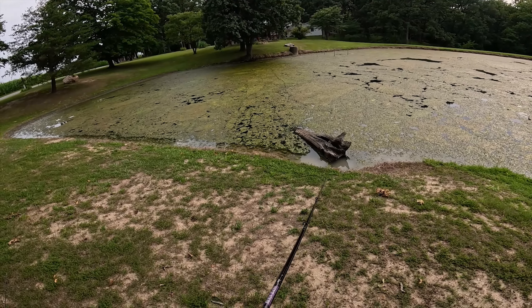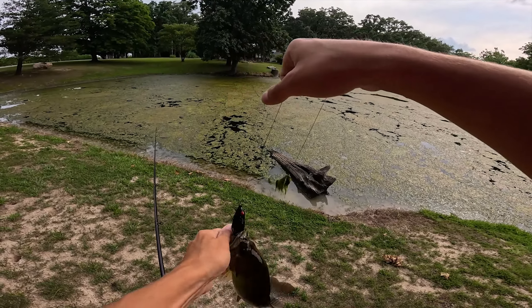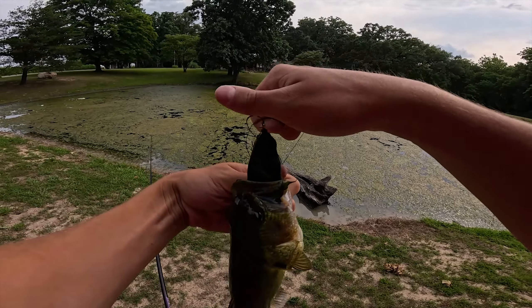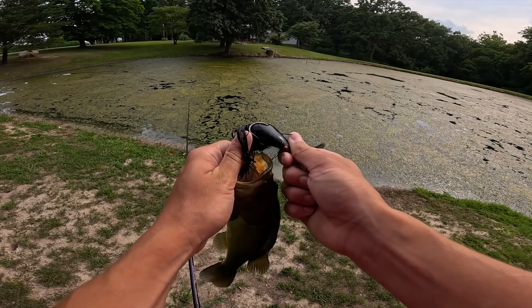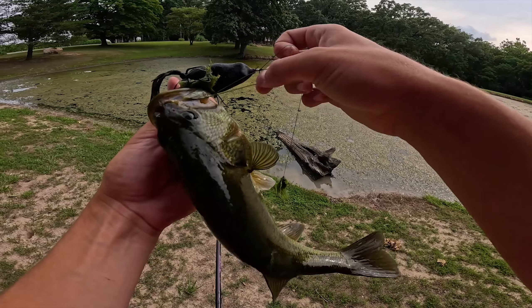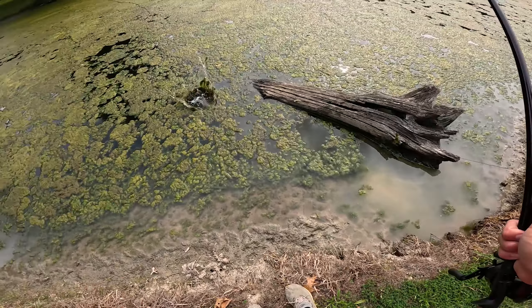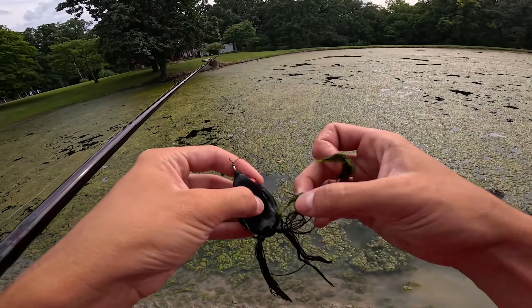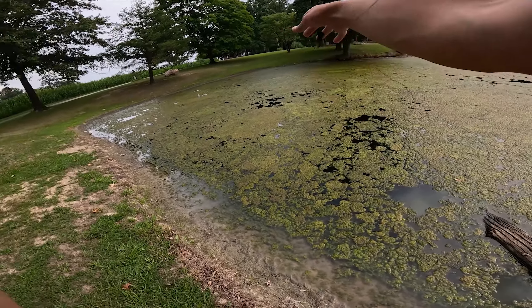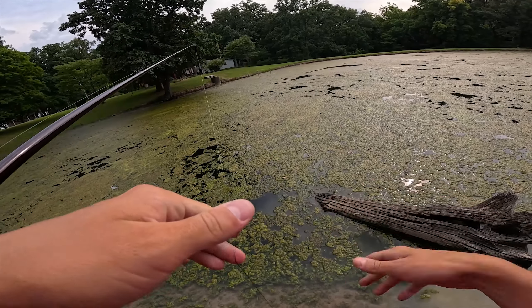That poor fish - he got thrown up on the bank from the hook set. Both hooks set perfect. He hit it like a six pounder though, I thought that was going to be a giant - I'm not gonna lie, I expected a lot more pull back when I set the hook on him. Black Spro frog, back into the cheese he goes. This stuff is so thick - carpet grass. I knew there'd be one on this log right here, there always is, grass or no grass.